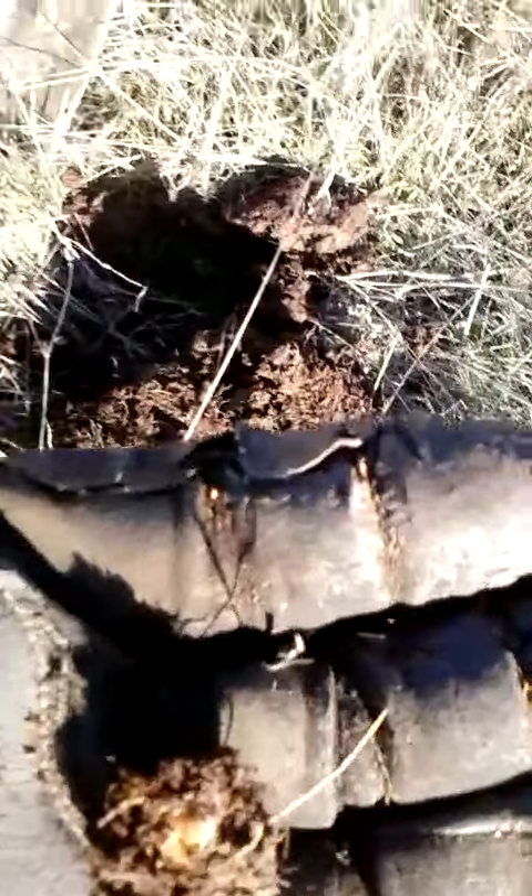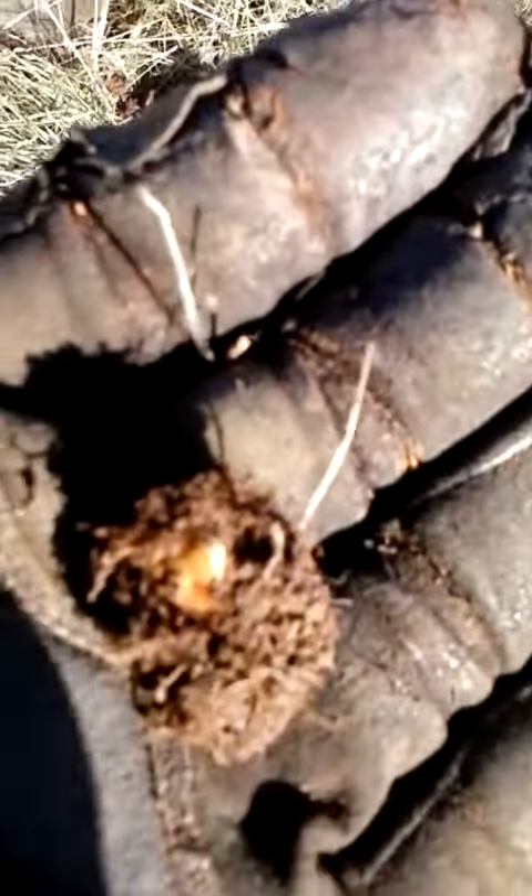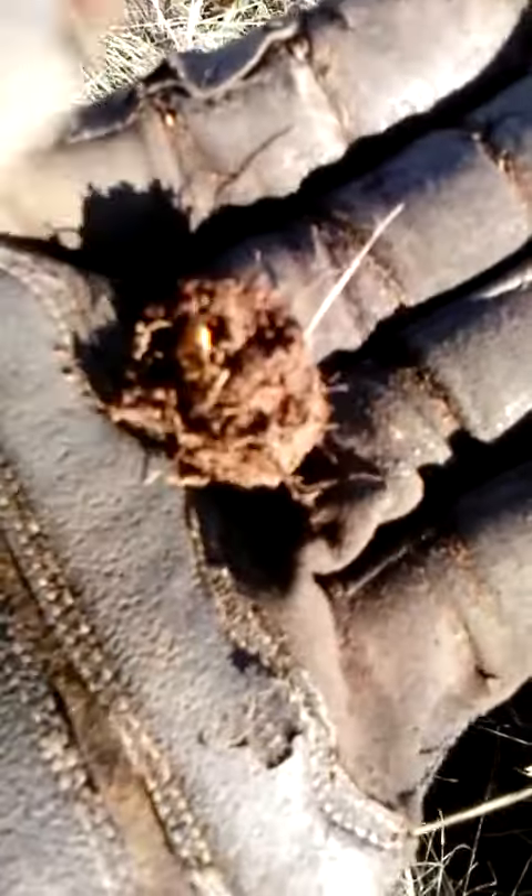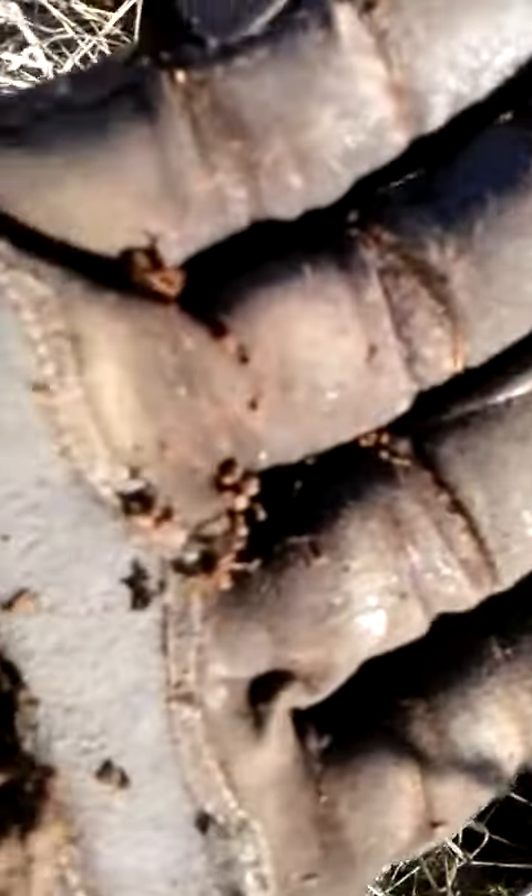Down here in this plug, if you can see it — right there, it's a nugget. I'll pluck it out of here for you. There we go, nice nugget right there. Let's break it out of there. Oh yeah, it's a good size!